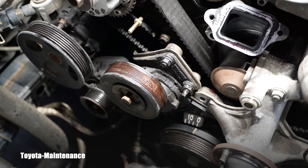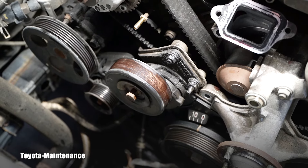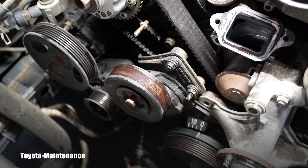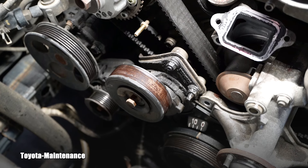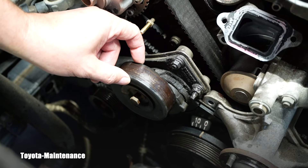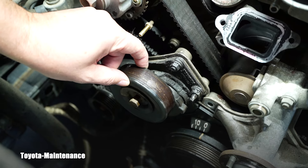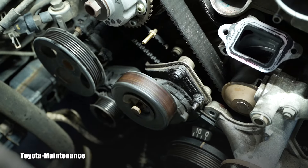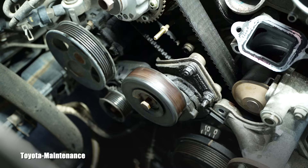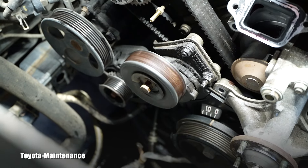Let me switch camera settings so you can see it better. This is the tensioner for the serpentine belt. Whether you work on this 4.7-liter 2UZ-FE V8 or a V6 1GR-FE - if you have a tensioner pulley with this much wiggle room, this much play, and it spins like this making all these noises, I highly recommend you replace it.